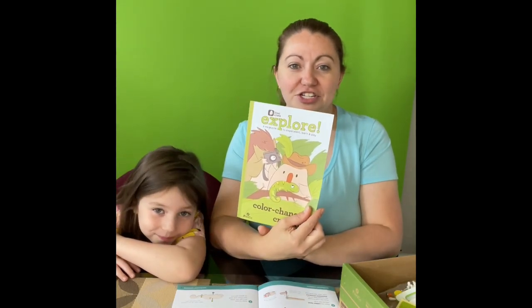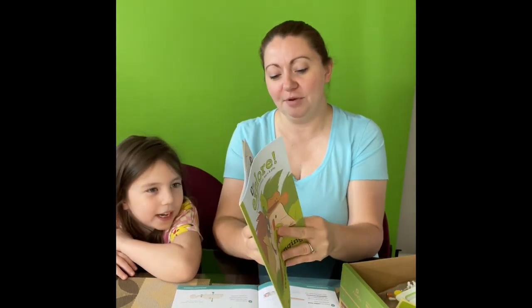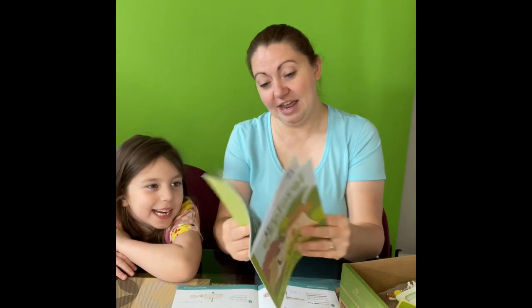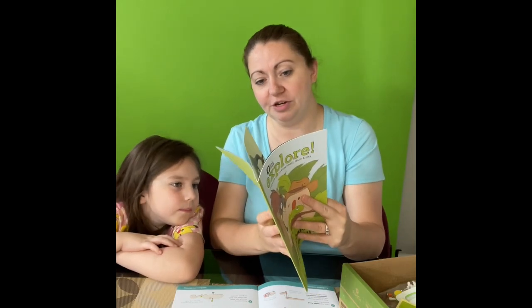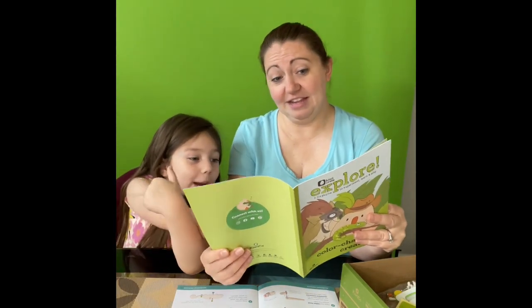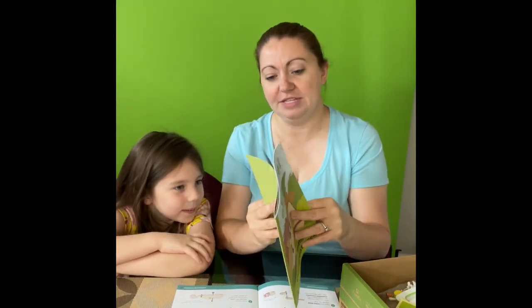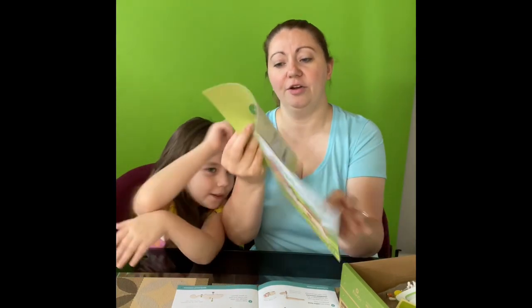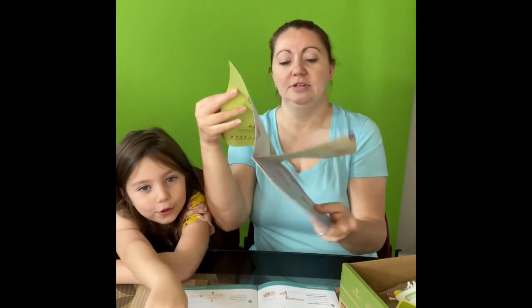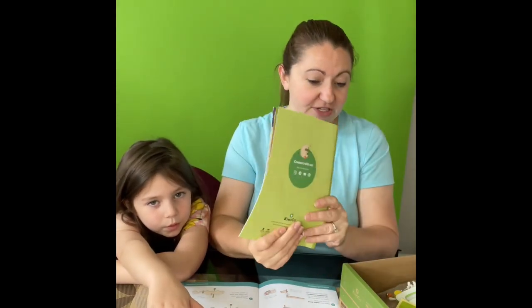It comes with one of these little Color Changing Creatures books — it's got cute little comic book style stories and gives you information on the science of chameleons and how they do their shade shifting. It also gives you extra little projects to do, like rainbow colorful inventions, a color quest, and color changing juice pops that you can make. Really cool extra stuff! So let's jump in. This first video we are going to do Part A: building a chameleon.